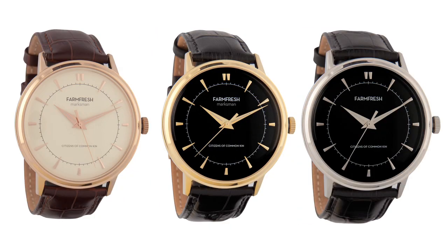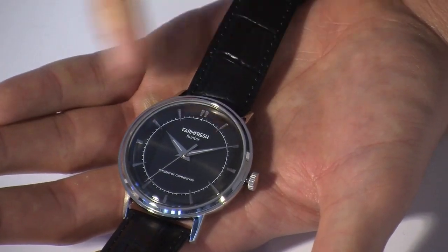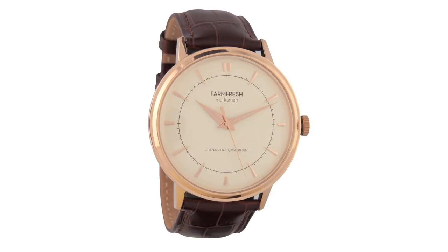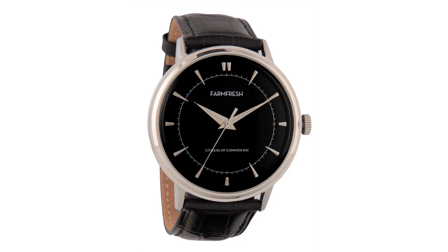Last but not least, the Marksman. Step up to business class. With the Marksman's arrowhead applied indices, clean face, and crocodile stamped genuine leather strap, this watch exudes power. This piece will pop paired with a suit or a business casual look. The Marksman's 44mm case incorporates a domed mineral crystal, applied indices, arrowhead hands, and butterfly clasp. The colorways of the Marksman include a cream dial with rose gold applied indices and case and chocolate brown crock printed strap, black dial with gold indices and case and black crock genuine leather strap, and black dial with silver indices and case and black crock printed genuine leather strap.